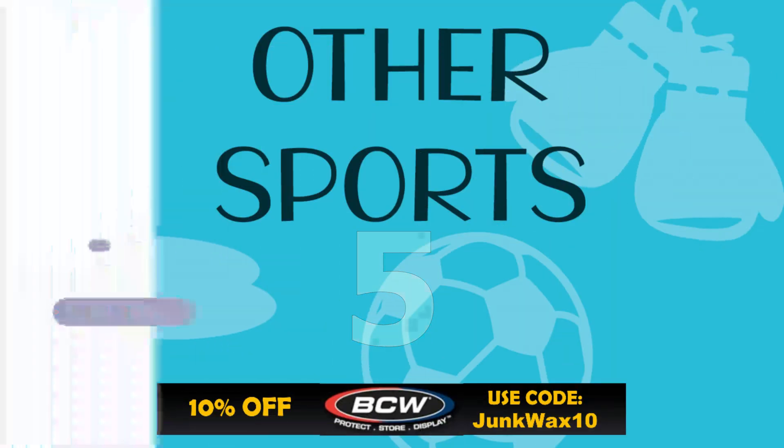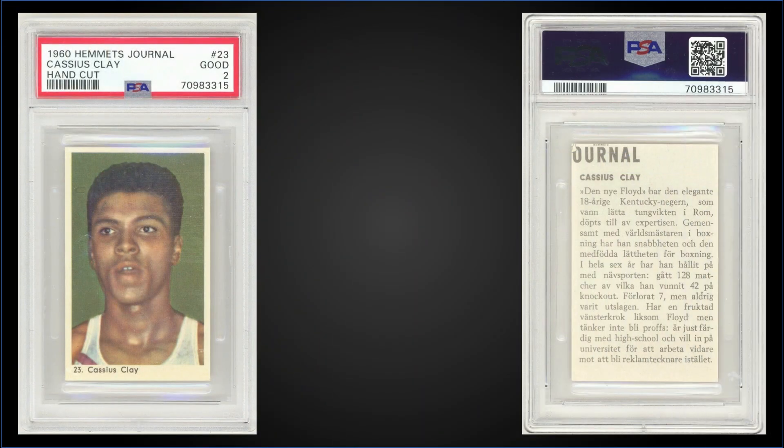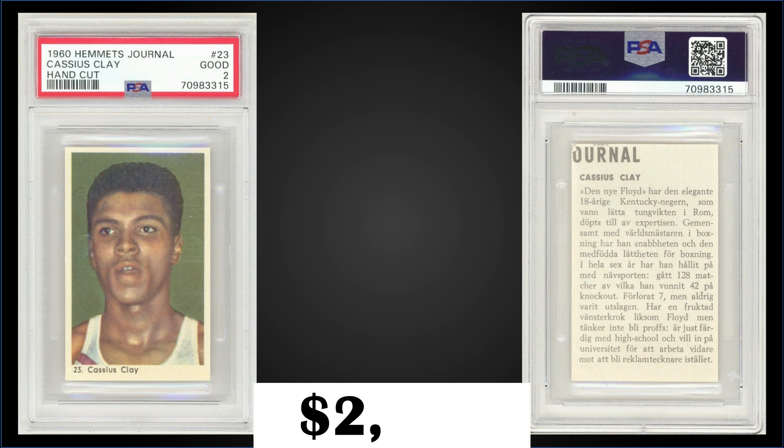In the #5 spot, from 1960 Hemats Journal, we have the hand-cut Muhammad Ali rookie card graded PSA 2. That was a fixed price sale for $2,400. It's a pop of 41 in a PSA 2 slab, with 212 graded higher, the highest being one Gem Mint 10.